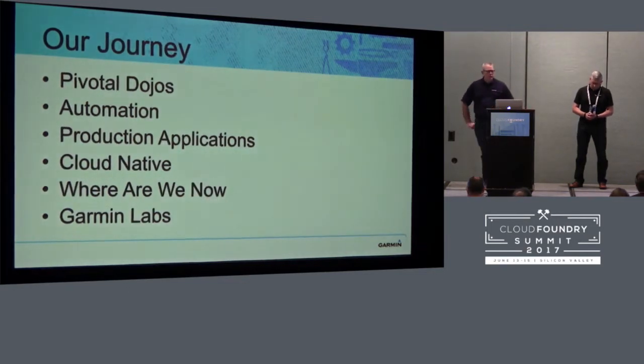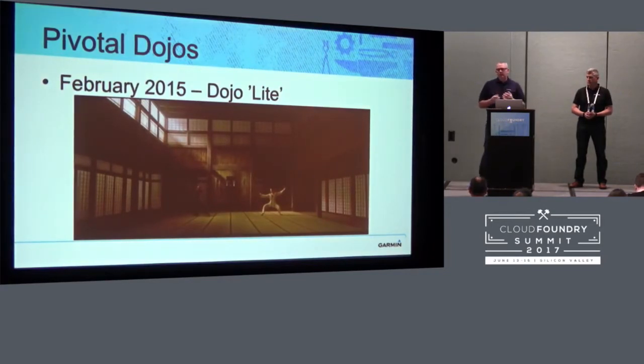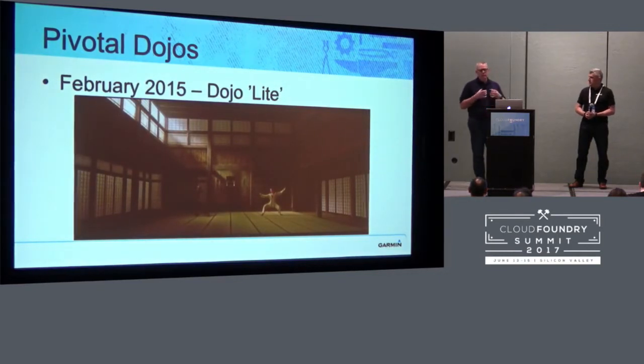Here's a little overview of our journey. We've had a couple of Pivotal Dojos. We've made significant time and money investments in automation. We've got production applications now running in Cloud Foundry. We're shooting for Cloud Native in everything we do. Later on we'll talk a little bit about where we are now and Garmin Labs. I'm going to start with our first Pivotal Dojo in February 2015. I call this Dojo Lite. We saw Cloud Foundry and knew we needed to have it running locally, so we were going to install it very quickly.